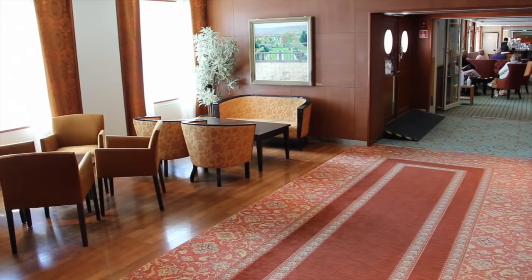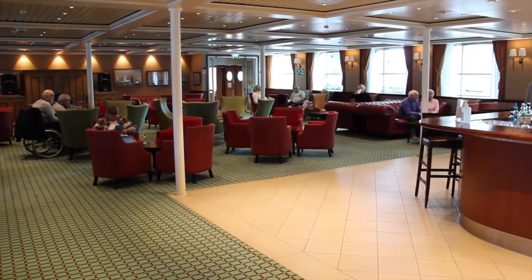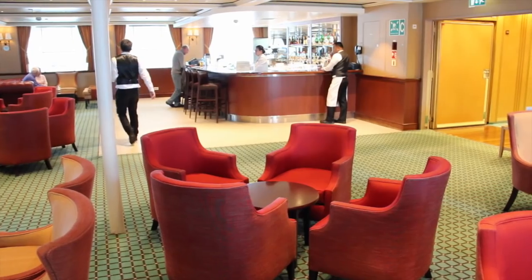Further along on this deck is the popular Morning Light pub, a meeting place for pre- and post-dinner drinks.